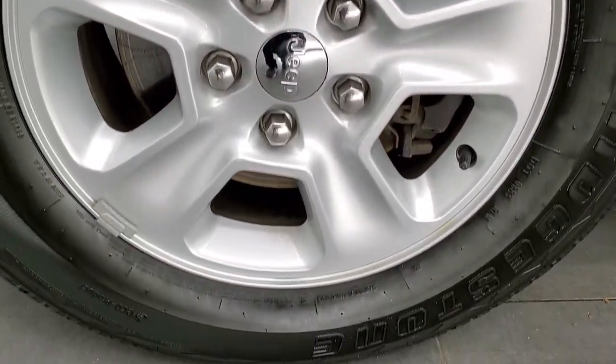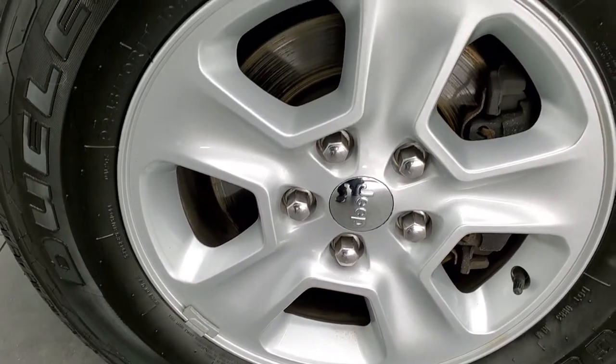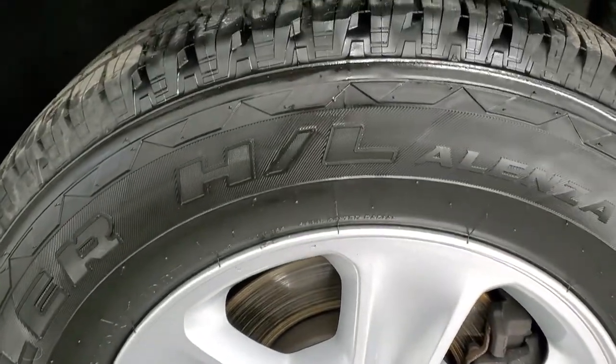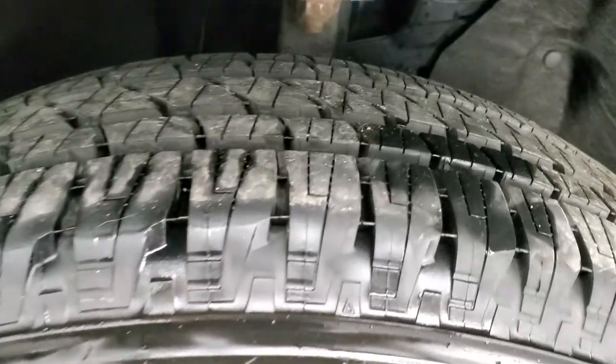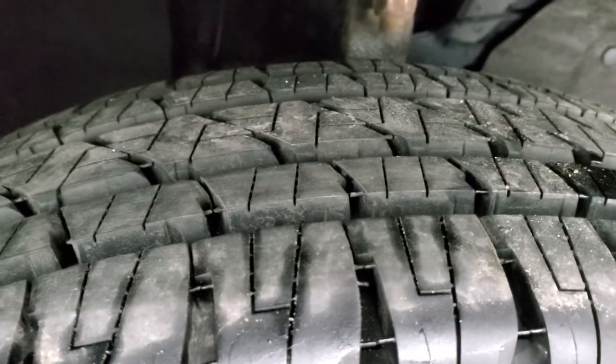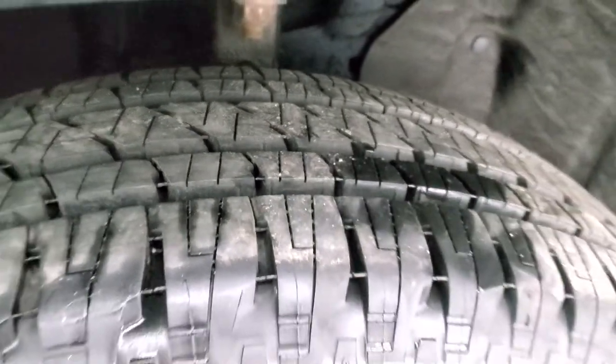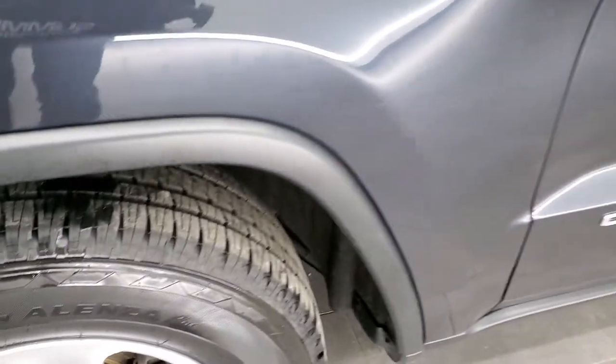This one comes with the 17-inch painted alloy rims and they have Bridgestone Dueler HL tires. These are 245/70 R17s. These tires are very new — I'd say at least 90% of the tread left, maybe even a little bit more. They look like they were just recently put on.